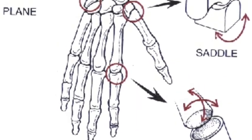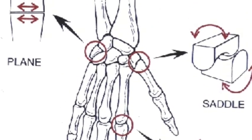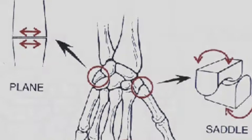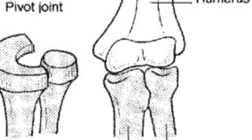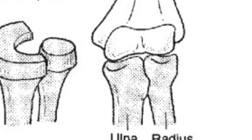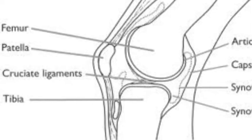Saddle joints slide in two directions, like the one in your hand. Pivot joints make bones rotate around the ulna and radius. Hinged joints allow back and forth movement for ligaments and the tibia.